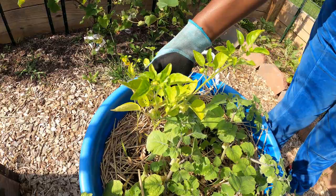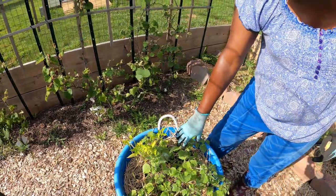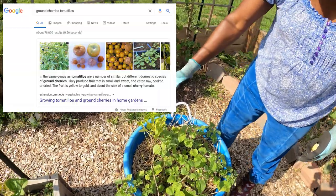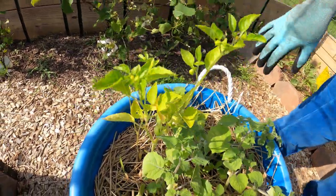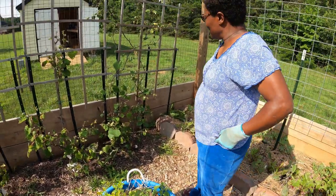Let me back up - these are actually ground cherries, and these are tomatillos, which are similar. They're both similar, as you can see, but they're different kinds - Aunt Molly's and some other ones that I had planted.